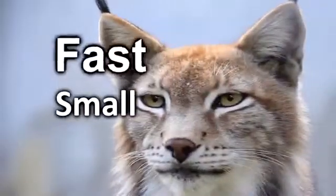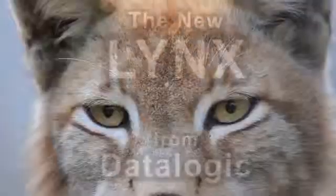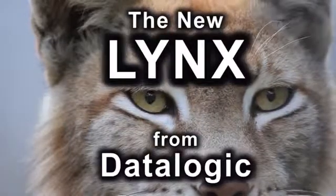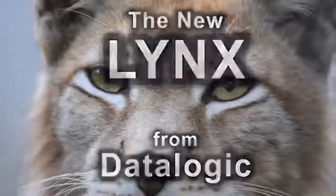Small. Fast. Powerful. The new Lynx from Datalogic is a pocket-sized PDA mobile computer loaded with technology that is ideally suited for retail environment.